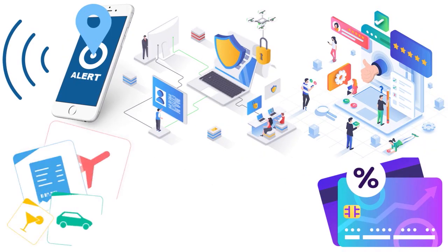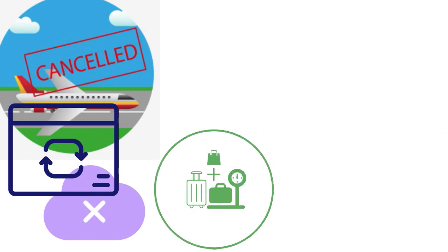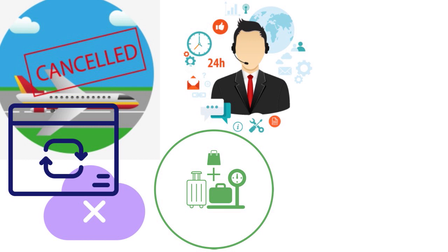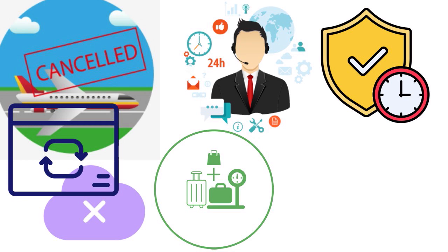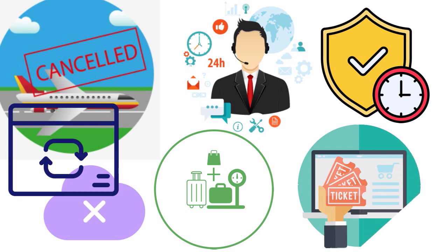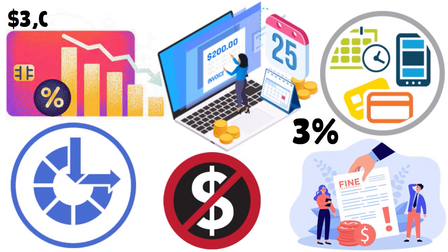There are also travel benefits: auto rental coverage, travel accident insurance, trip cancellation and interruption coverage, and baggage delay reimbursement. You can access USAA customer service 24/7, take advantage of extended warranty protection, use concierge services for reservations, event tickets, and shopping, and add your card to your phone for fast mobile payments.